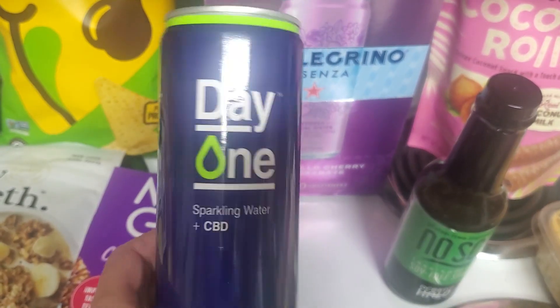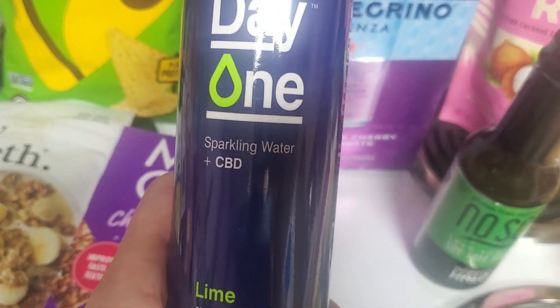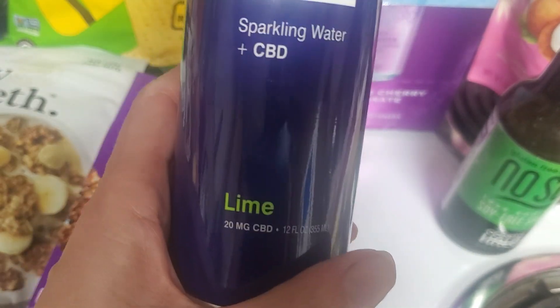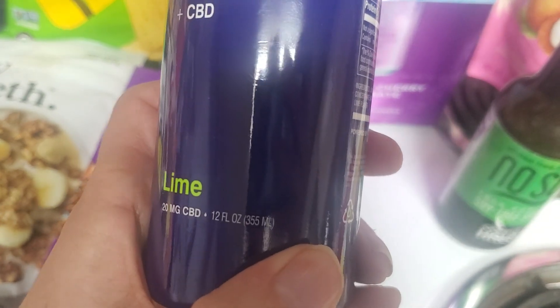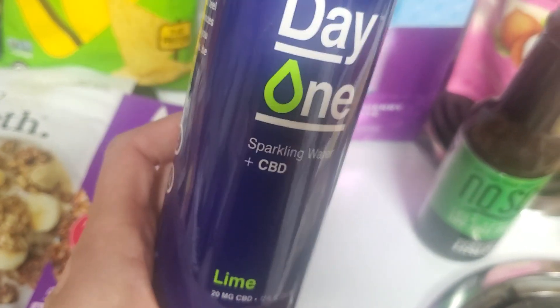I thought I would try — they have CBD products there — so I thought I would try this Day One Sparkling Water with CBD in the lime flavor. It has 20 milligrams of CBD. This was only $2.29 on sale, so I thought I'd give it a go.